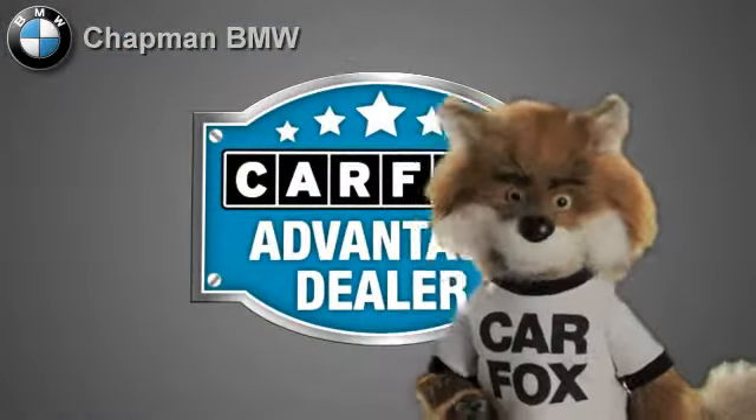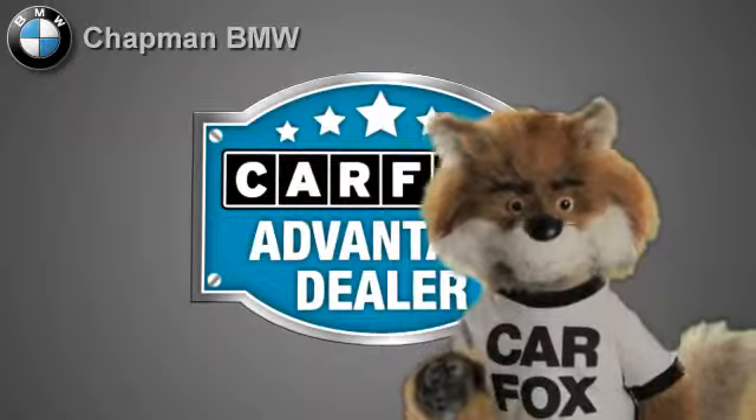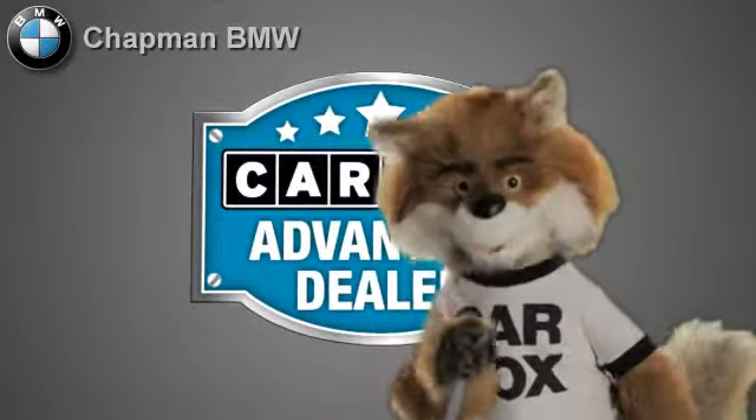Just say "show me the Carfax" at Chapman BMW of Chandler, a Carfax Advantage dealer.